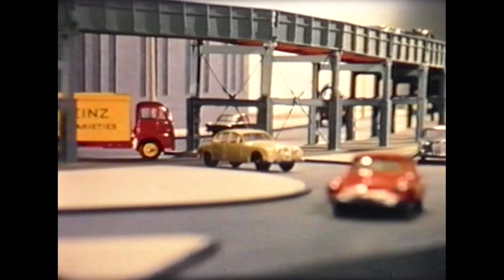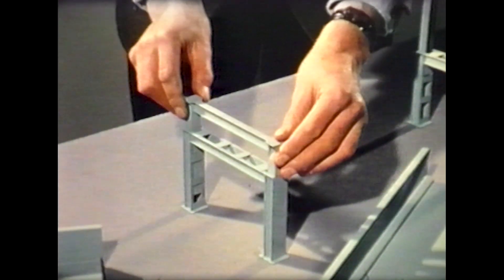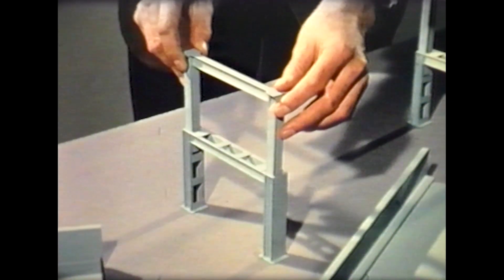The H-shaped verticals, for instance, had to allow for ground undulations and permit double-decker buses to pass under the central spans. All the main verticals, therefore, were designed for adjustment — the upper section slides inside the lower box-shaped one, to which it is bolted at the required height.